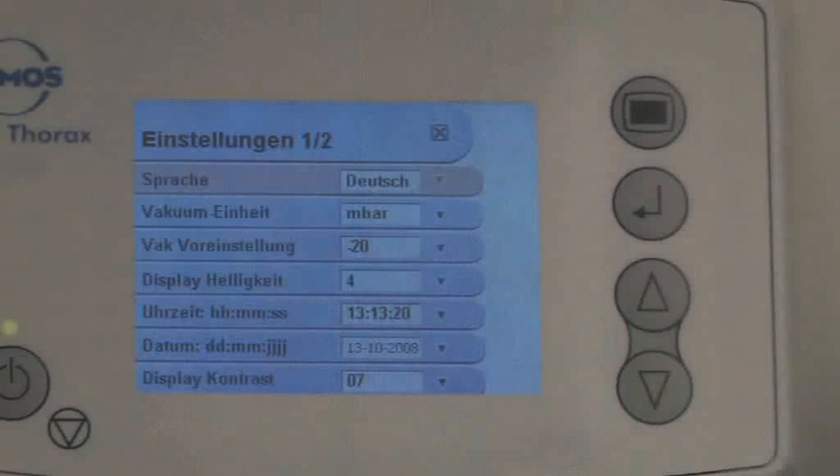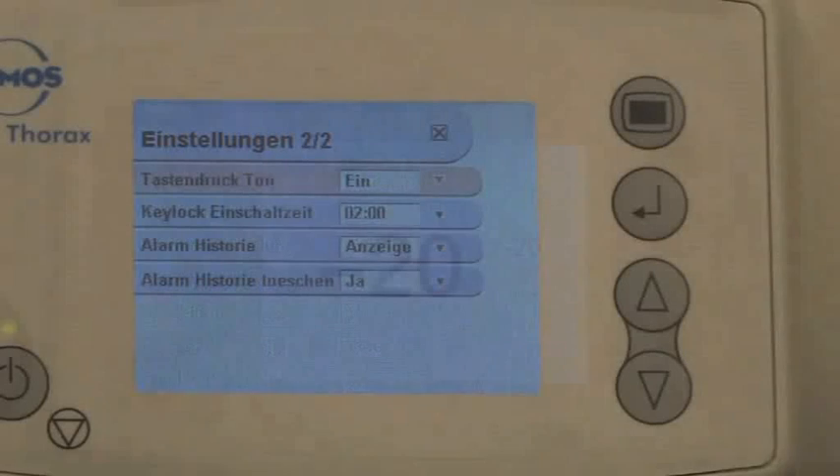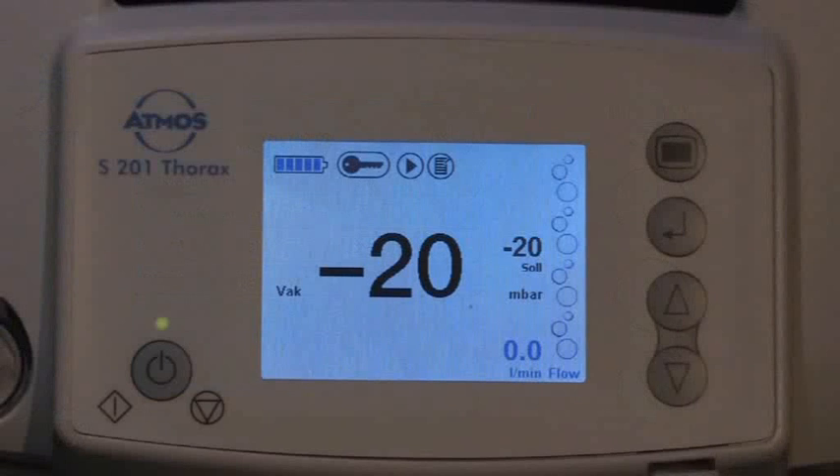Different settings — such as language, target vacuum, vacuum unit, time or alarm history — can be pre-adjusted in the menu. Flow and vacuum parameters are shown to the second decimal position on the display of the Atmos thoracic drainage system. This makes it possible for the physician to make a precise statement on the patient's status at all times. Besides the secretion quantity in the container, the airflow is also recorded — the flow value provides information on the patient's fistula status.